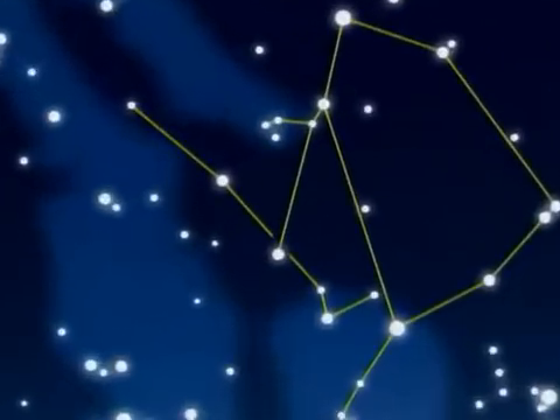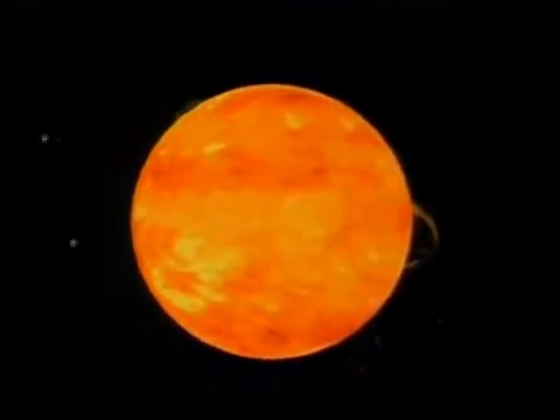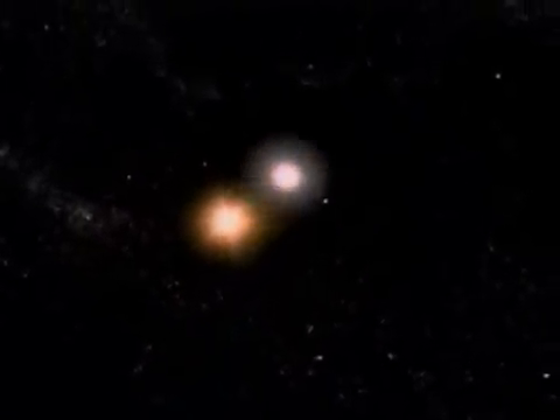Again in Ophiuchus, and visible in small telescopes, Barnard's Star — a dim red dwarf that's so close it has the greatest apparent motion across the sky. As it passes the sun in 10,000 years' time, Barnard's Star will be our nearest neighbour.